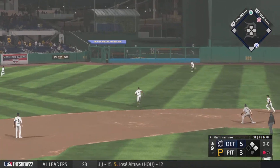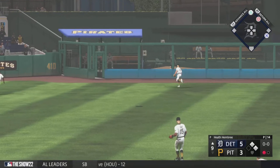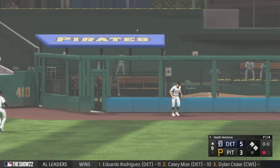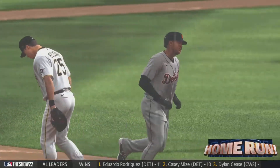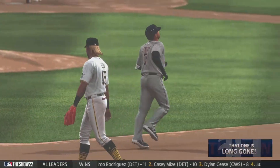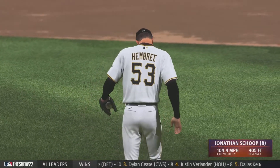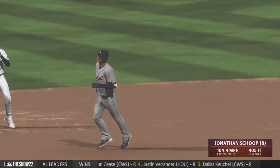That one drilled to left field, back there — and out of here! Jonathan Scope takes him deep. It's his eighth home run of the year and they add to the lead — it's 8-3.